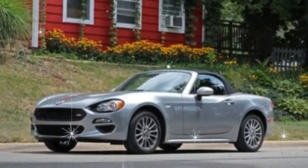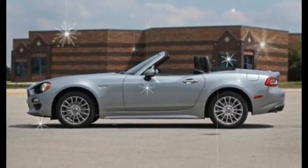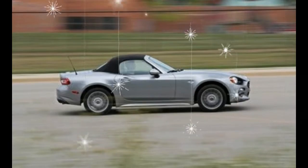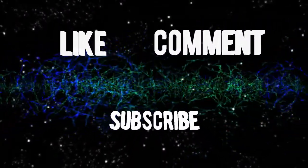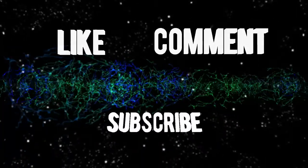What was new for 2017? This modern 124 Spider — the original was sold from 1967 through 1985 — was introduced for the 2017 model year. In place of the fourth-generation Miata's 155-horsepower 2.0-liter four-cylinder and six-speed manual, the 124 Spider uses a Fiat 160-horsepower turbocharged 1.4-liter four-cylinder mated to the third-generation Miata's six-speed stick, which has gear ratios better suited to the turbo engine's power band.